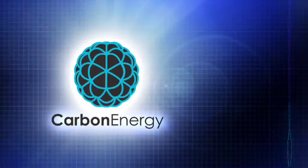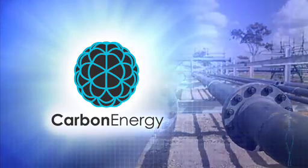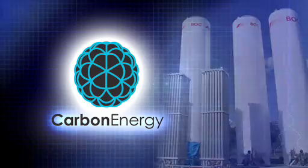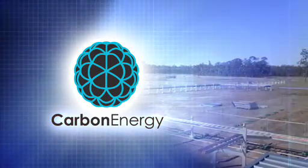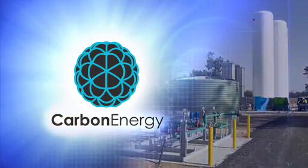Leading the way to a better solution is an Australian company, Carbon Energy. With cutting-edge technology developed in conjunction with Australia's leading scientists from the CSIRO, Carbon Energy is using an exciting and innovative new technique.